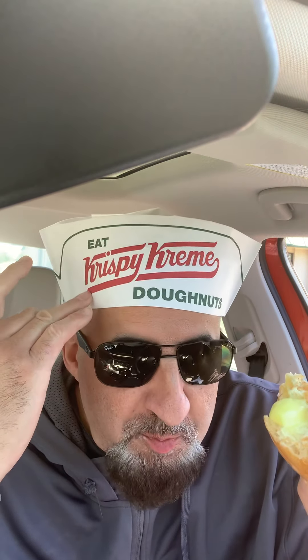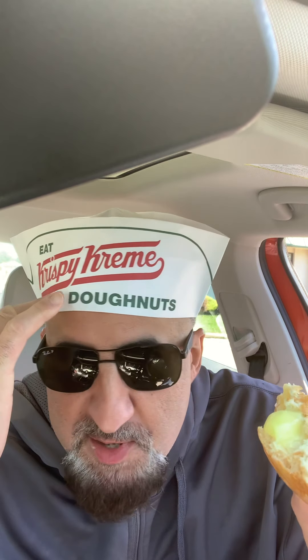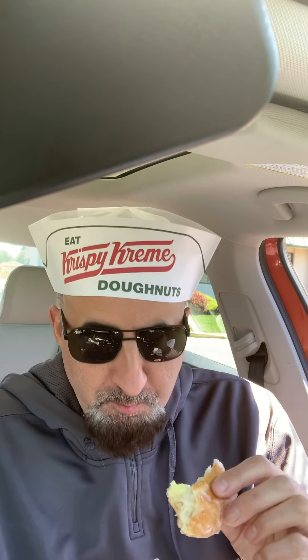You gotta like my hat to eat Krispy Kreme doughnuts — well, that's what I'm doing right now. I'm doing it for you people. It tastes almost like a lemon cream pie.